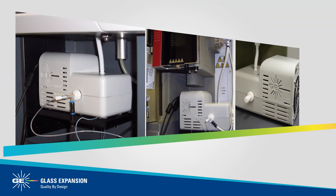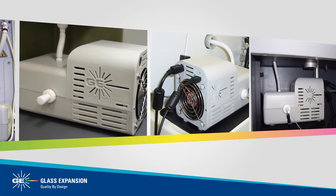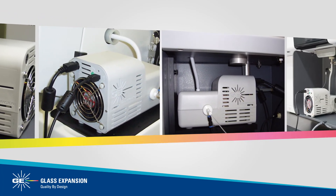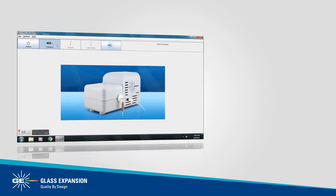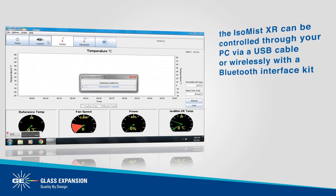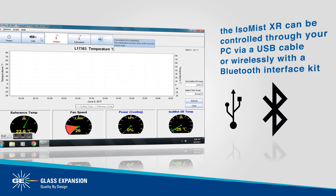The ISO-MIST XR is an elegant, compact, stand-alone system compatible with any ICP-OES or ICP-MS instrument. For maximum convenience, the ISO-MIST XR can be controlled through your PC via a USB cable or wirelessly with a Bluetooth interface kit.